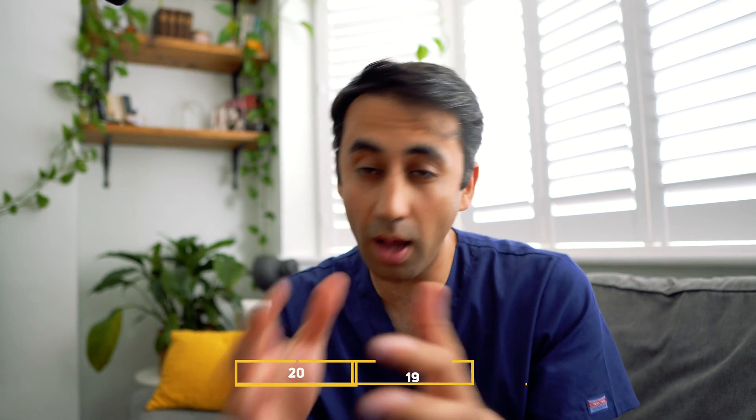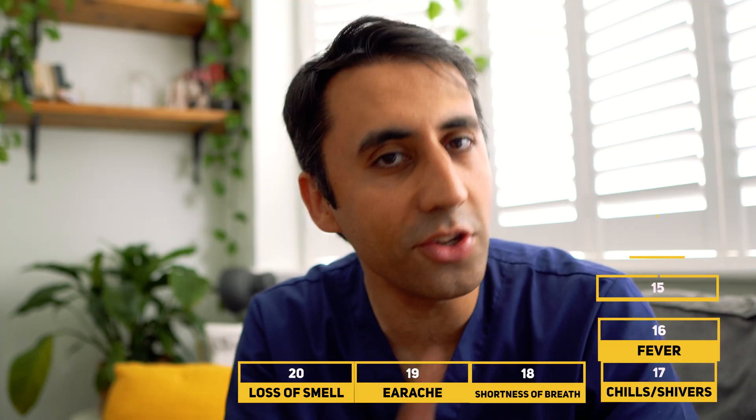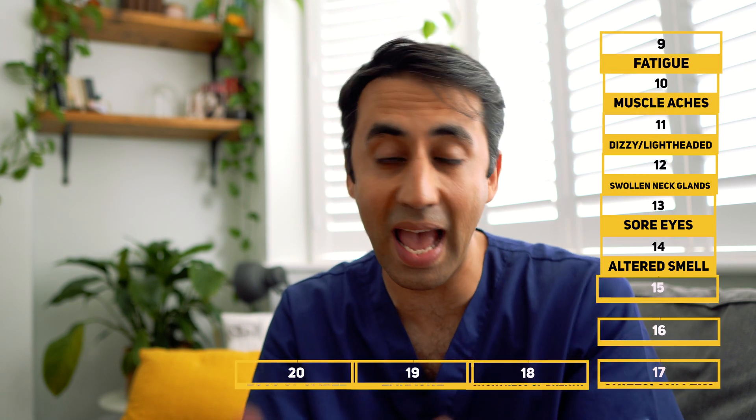Even as a doctor, I found this super surprising. New data suggests that these are the top 20 COVID symptoms right now, and things have changed a little bit. These symptoms are likely down to a new sub-variant of Omicron called BA5.